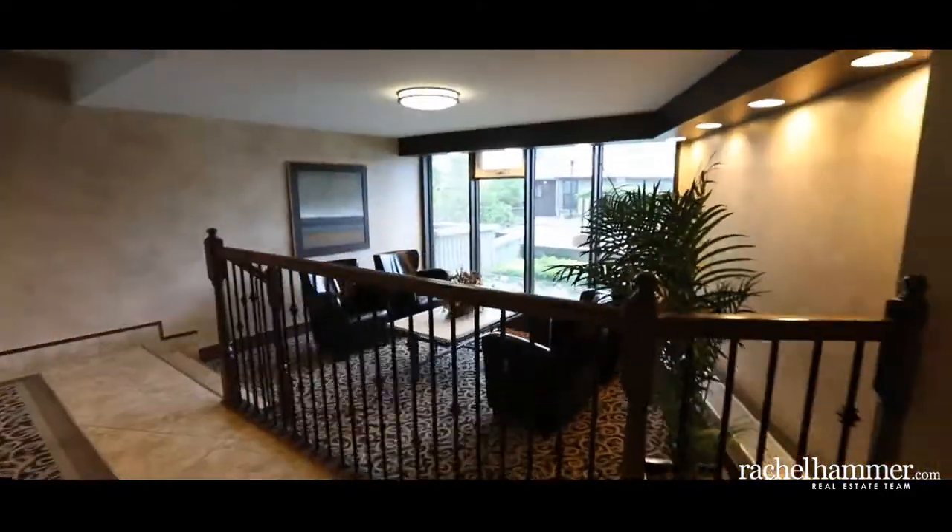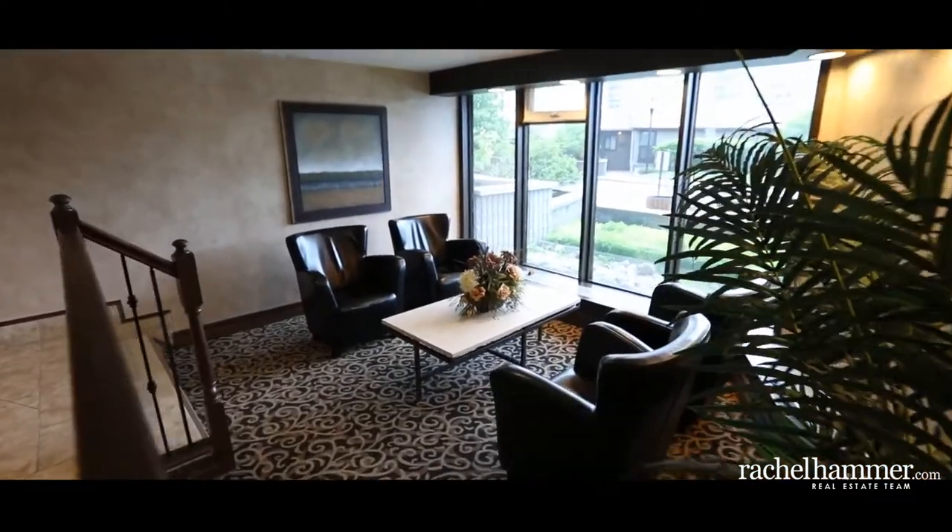Beautifully renovated from top to bottom with a stunning view, this large and spacious two-bedroom, two-bathroom condo is sure to please the fussiest buyer.